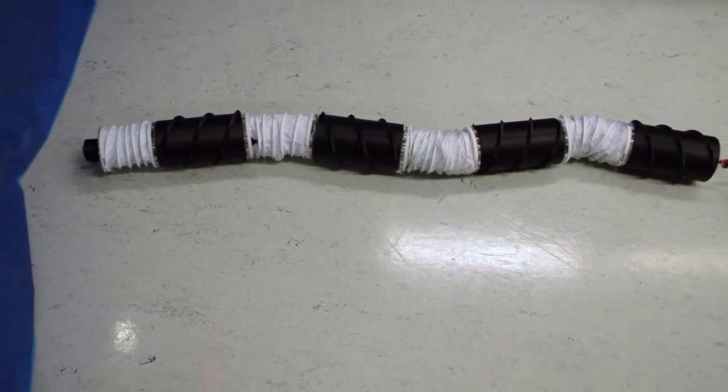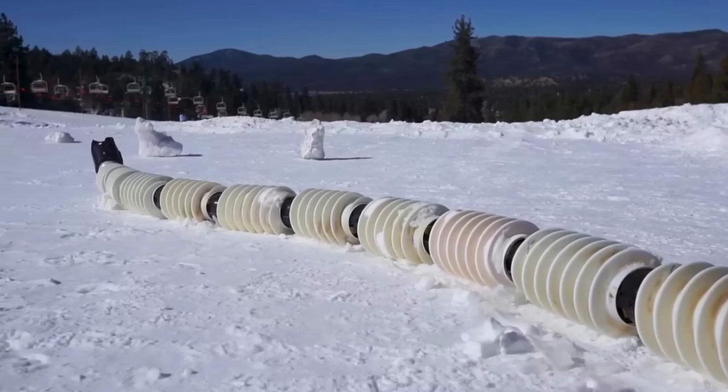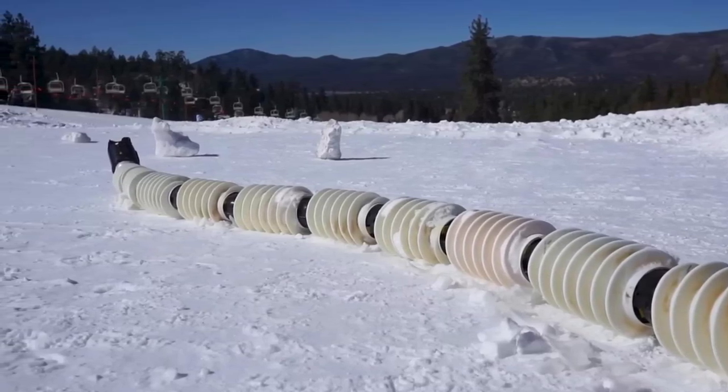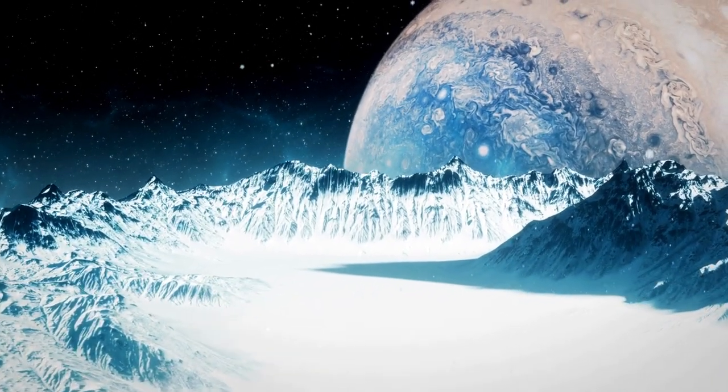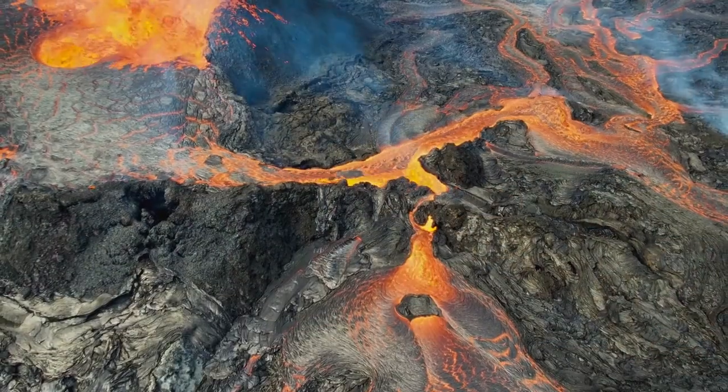This wiggly robot has been tested in hostile regions on Earth and can access places that traditional rover robots cannot. It can climb steep slopes and cliffs, glide over icy sheets, and navigate complex spaces within glaciers. It's so versatile that it can even explore lava tubes.